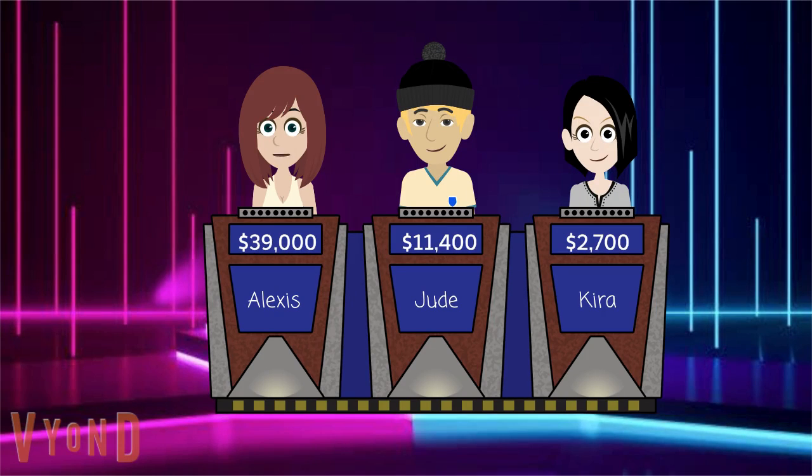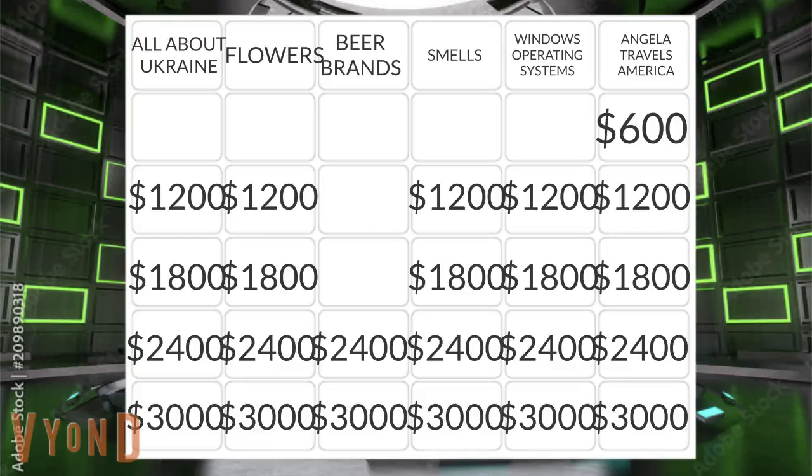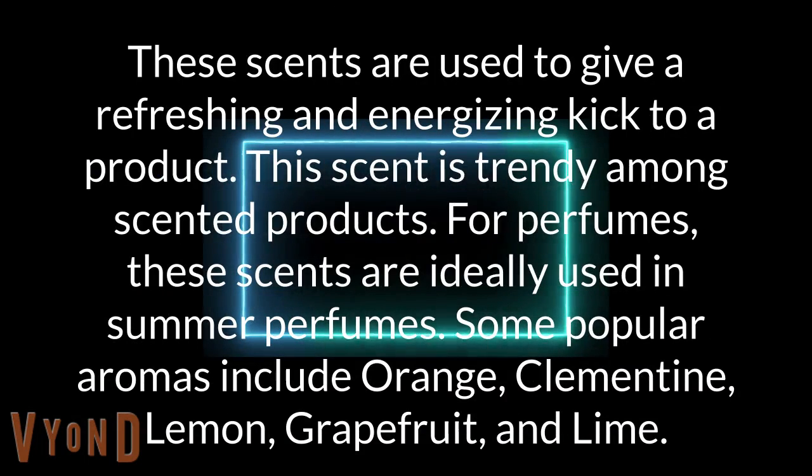Smells for 1200. These scents are used to give a refreshing and energizing kick to a product. This scent is trendy among scented products. For perfumes, these scents are ideally used in summer perfumes. Some popular aromas include orange, clementine, lemon, grapefruit, and lime.